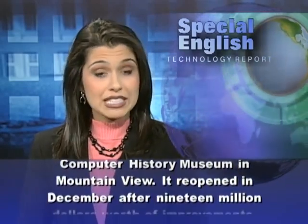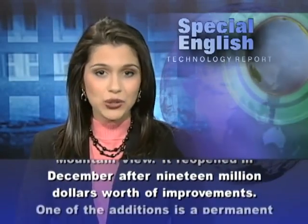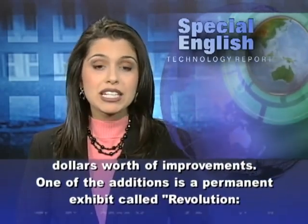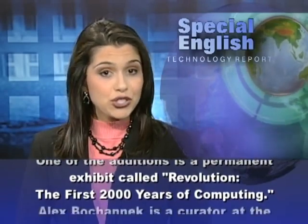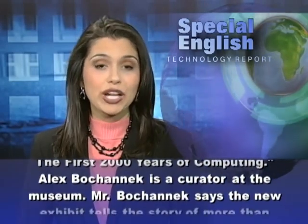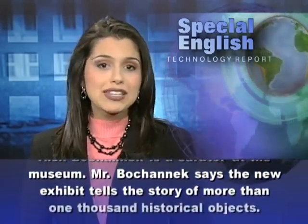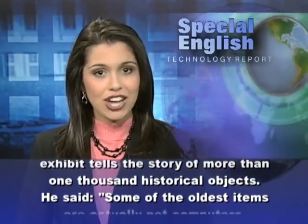The museum reopened in December after $19 million worth of improvements. One of the additions is a permanent exhibit called Revolution: The First 2,000 Years of Computing. Alex Bohanek is a curator at the museum, and he says the new exhibit tells the story of more than 1,000 historical objects.